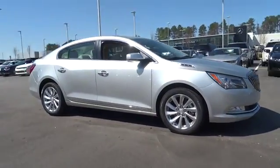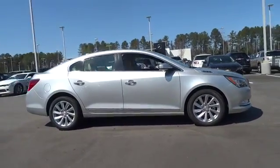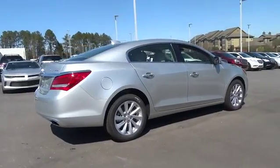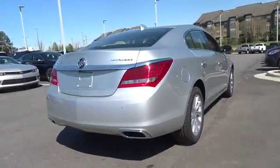2016 LaCrosse. The Buick LaCrosse has a quiet interior, steady and supple ride, and responsive handling. Here are some of this vehicle's great options.